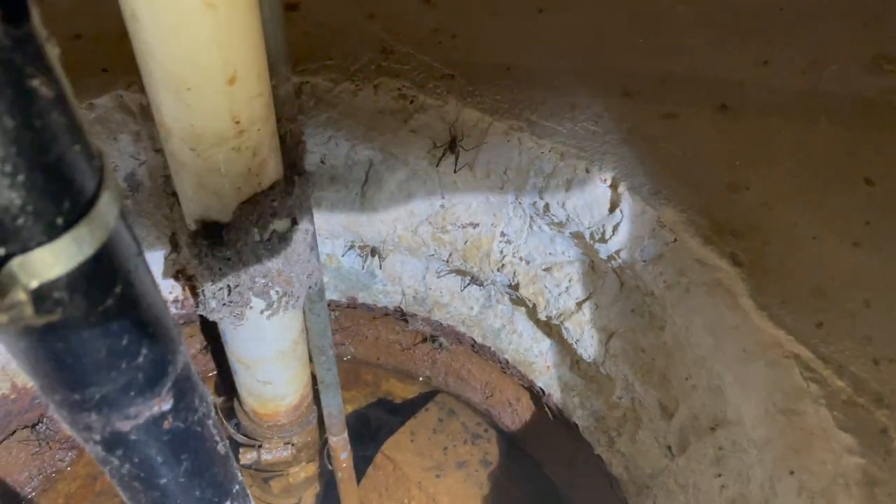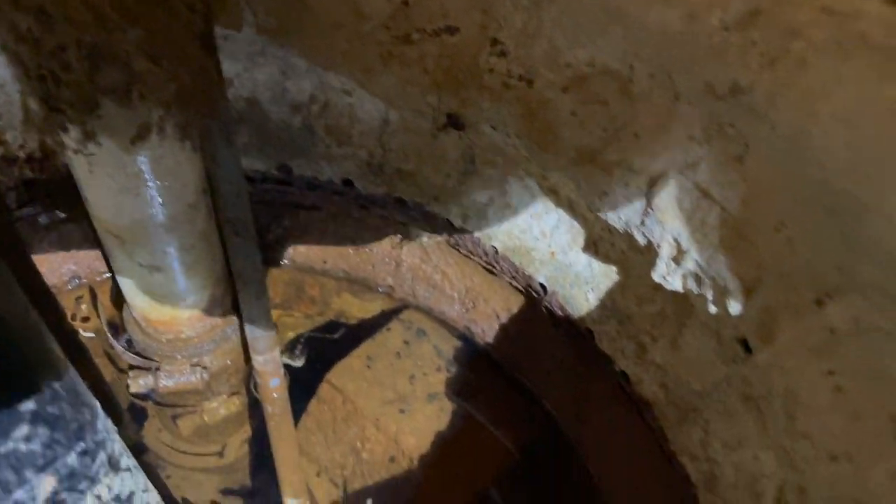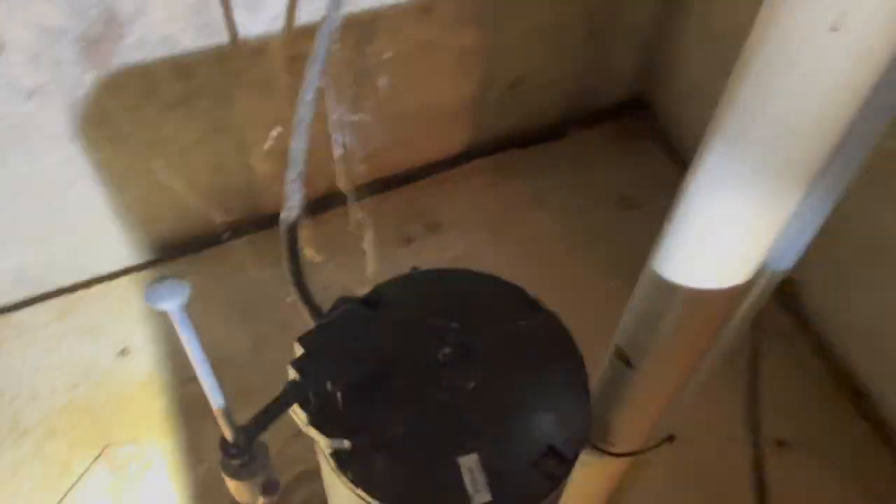Contrary to that popular belief, they're not actually related to the arachnid family. They're commonly found in caves, hence the name cave cricket. But in homes, the most popular areas they like to infest are basements and crawl spaces, mainly because they're dark and moist.